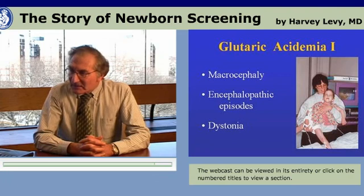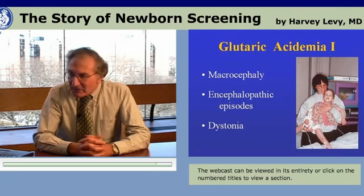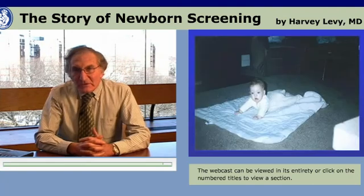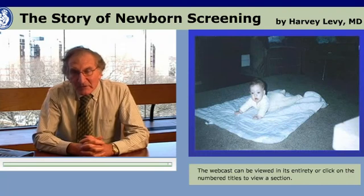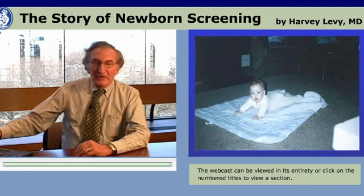This is an example of a baby with glutaric acidemia — Samantha — with repeated encephalopathic episodes and dystonia, left terribly damaged. But this is Samantha when she was only four months old, a perfectly normal newborn. Glutaric acidemia was a disease that could respond to early neonatal therapy with prevention of the clinical complications, if only it could be diagnosed in the newborn period.